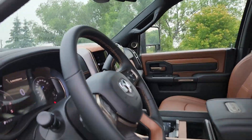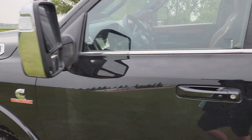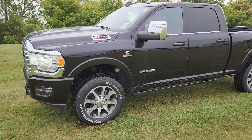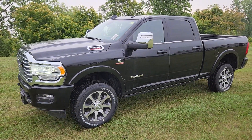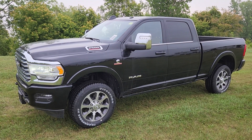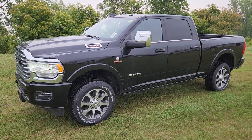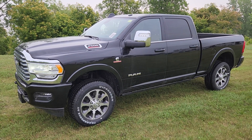So this is the 2023 Ram 2500 heavy duty Longhorn. If you've got any questions about it, if you want to see anything closer, give me a text. My name is Christy, I can be reached at 204-400-4429. Talk to you soon.